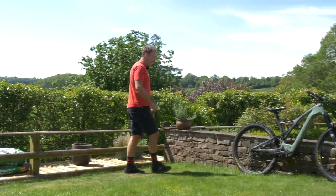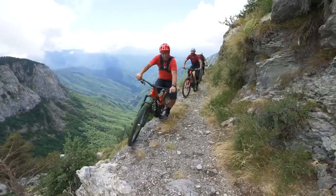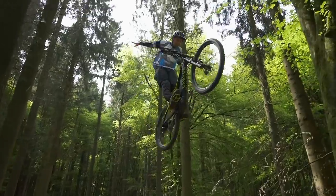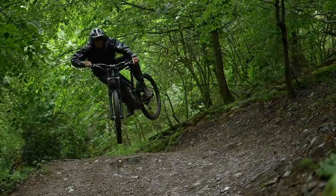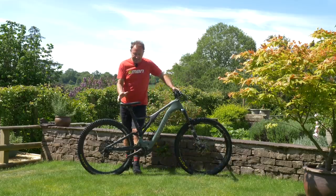Unlike e-mountain bikes, on the other hand, which in a short space of 10 years have totally transformed how we ride mountain bikes. For those of us who have gone electric, many of us are now finding that we're riding more frequently for longer periods and often on more technical terrain, which is why some brands are actually tuned into e-bike specifics.